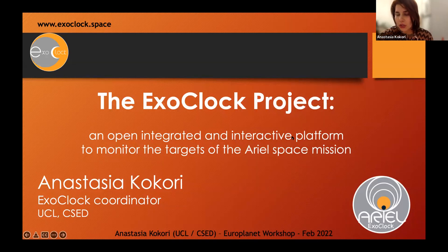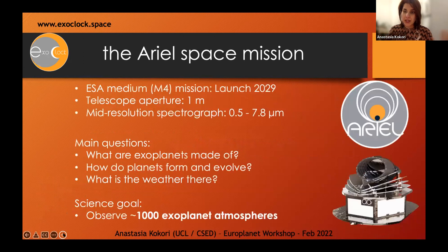Before I talk about the project, I would like to briefly mention the ARIEL mission. ARIEL is a space telescope by the European Space Agency, an M4 mission, prepared for launch in 2029. It will be a telescope with an aperture of one meter and will carry a spectrograph covering a wide range from 0.5 to 7.8 micrometers. The main questions it will address are what exoplanets are made of and how they form and evolve. The main goal is to observe 1,000 exoplanet atmospheres, which is our only tool to access this information.